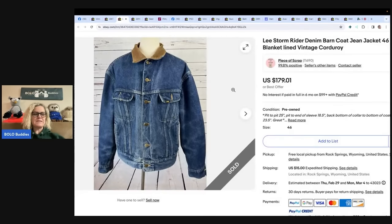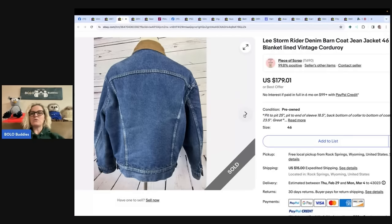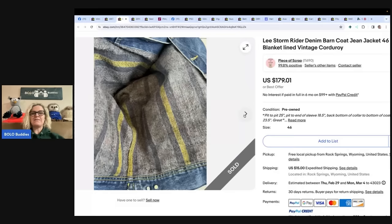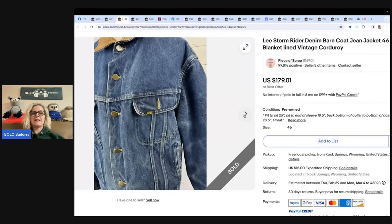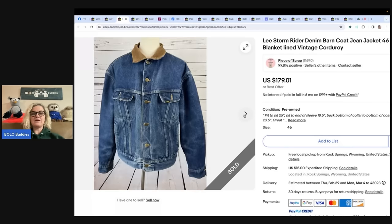The next item comes from Piece of Scrap, who is also on YouTube and eBay. She does a lot of clothing, accessories, and shoes, but also sells hard goods. She said: I paid $10 at a thrift store and sold for full asking price of $194 shipped on eBay within days of listing — that's $179.01 plus shipping for this Lee Stormrider barn denim coat, jean jacket, vintage corduroy. That is a vintage jacket right there. Always take lots of photos.